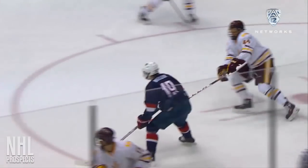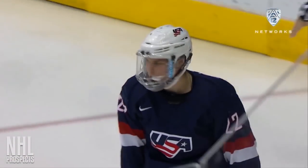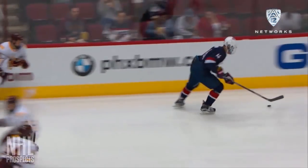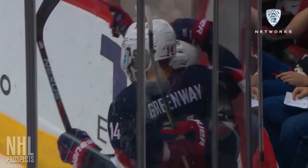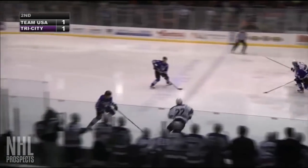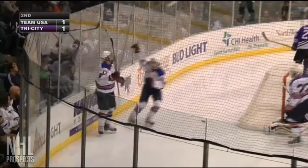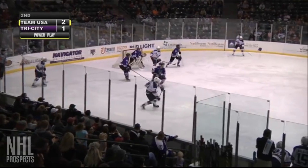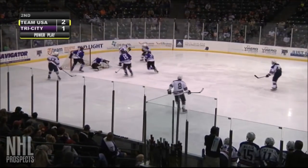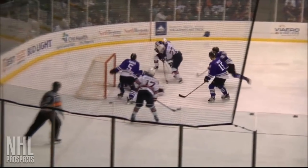Dave Starman, we called it on Pac-12 Network. A quick start for Team USA — they certainly set the tone early. Kiefer Bellows, son of NHL great Brian Bellows, making a name for himself — he's a talent. Puck is dropped from the Storm attacking zone and cleared out by USA. Kiefer Bellows, the Clark Cup champion — left pass, shot, score! A third shot, they score — it's Kiefer Bellows, the Storm killer again.